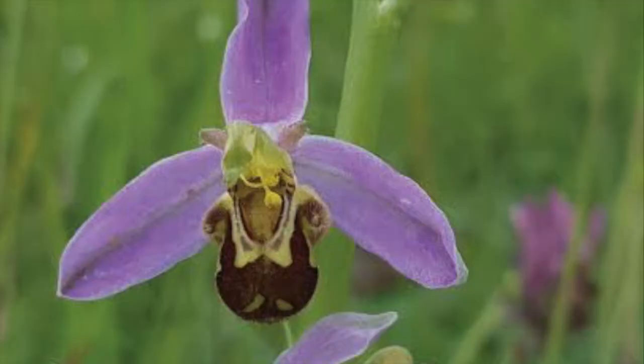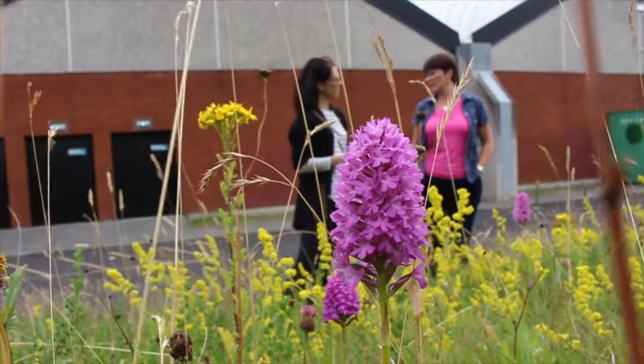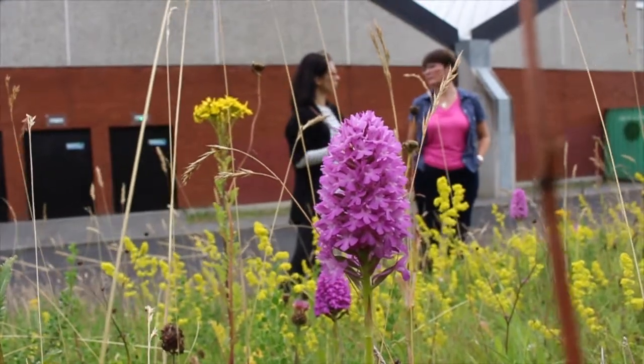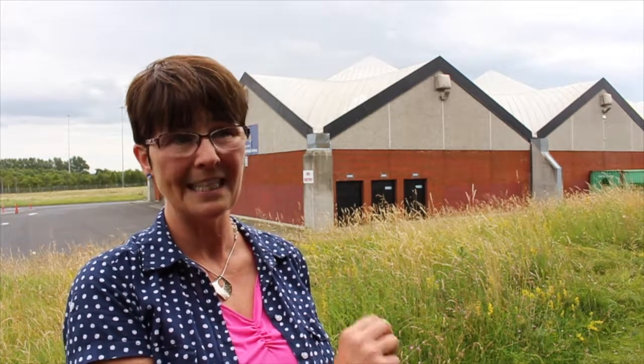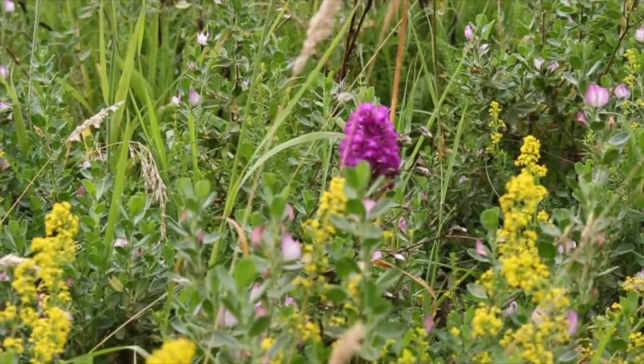Over the last couple of weeks there would have been a beautiful bee orchid, but that's gone over — it's finished flowering. What is flowering at the moment, and there are plenty of them here this year because of the weather we've had, are the pyramidal orchids. They're lovely little pink pyramidal-shaped orchids, and there are loads of those there. The bees and the bumblebees love them. What you might also see flying around, if you stop long enough to look, is a day-flying moth called the Six Spot Burnet Moth. It's beautiful — it has a really distinctive flight, flittering from orchid to orchid. So just stop and look and you'll be amazed at what you see.